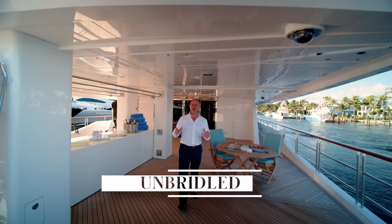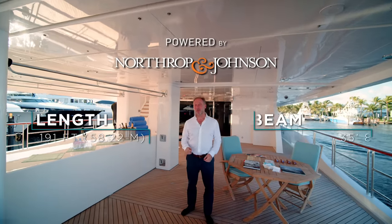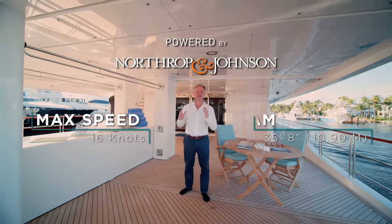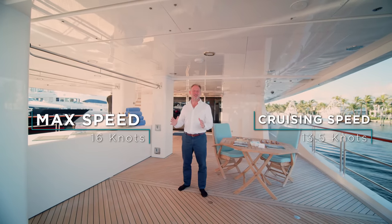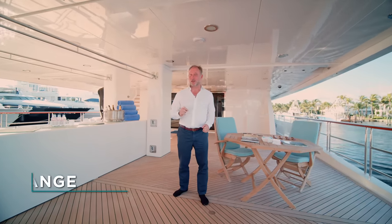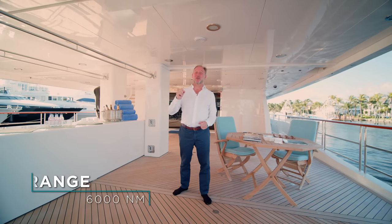Welcome on board Unbridled, a 191-foot long Trinity with a beam of 35 feet and 8 inches, a maximum speed of 16 knots, a cruising speed of 13 knots, and an economical speed of 12 knots, when she has a range of just shy of 6,000 nautical miles.